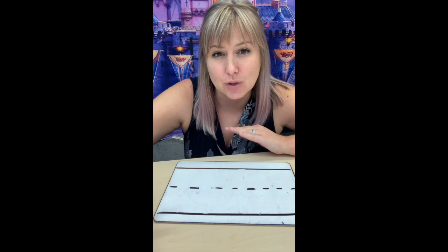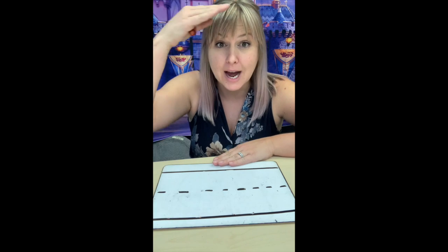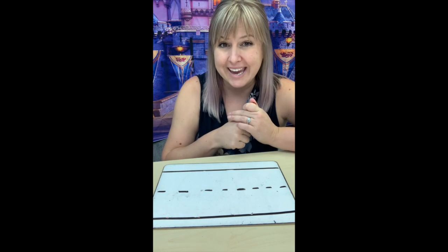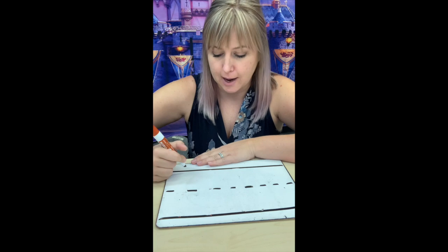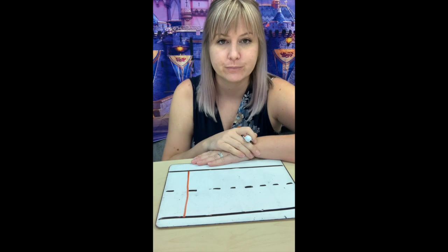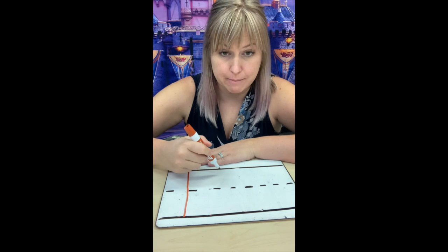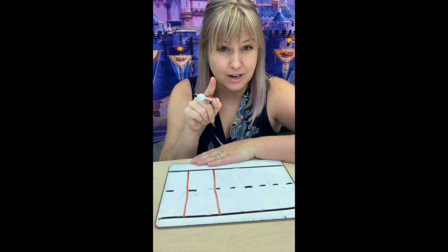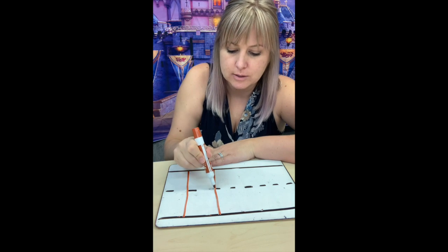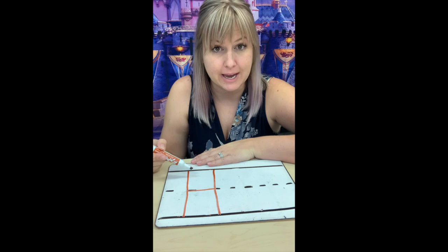So we're gonna talk about how to write the letter H first. When we're writing our letter H, we want to think about starting at the top of the line and coming down to the bottom. Top to bottom — that's how we make all our letters. H's are pretty easy because they're straight lines. You're gonna start at the top and draw one straight line down to the bottom, then leave a little bit of space and do the exact same thing right next to it. Then you have to draw a line crossing it in the middle, right in the middle. Now that is our uppercase or capital letter H.